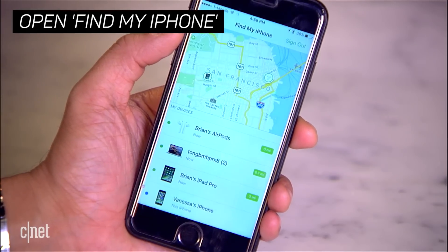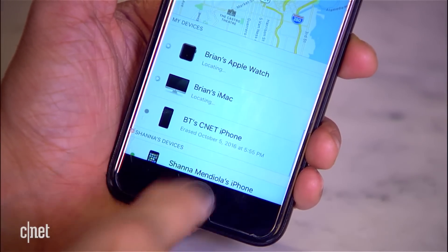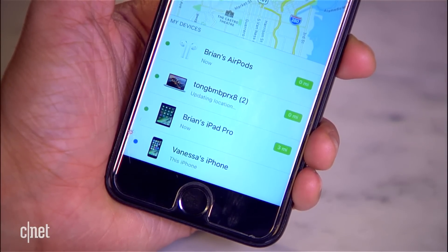I'm going to show you how you use it. The first thing you want to do is go into the Find My iPhone app and open it up. We're going to assume that you've already synced your AirPods, but let's say you've used them and you don't know where they are. You put them down. On the Find My iPhone app, you'll see a list of devices, and your AirPods will show up.